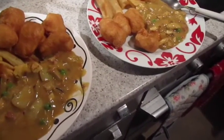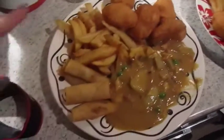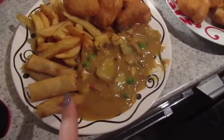This is our cheeky Chinese. I ordered Hong Kong style chicken but somehow we've got chicken balls, chips, spring rolls and a mixed curry. Smells awesome.